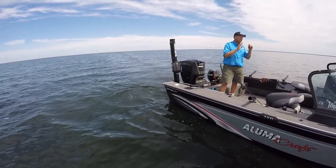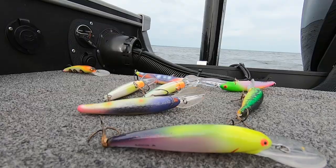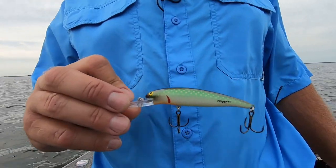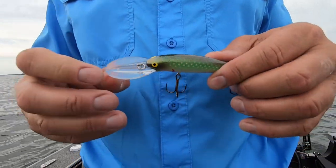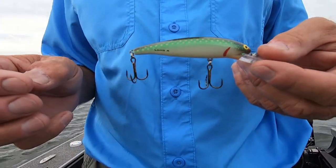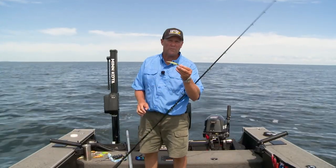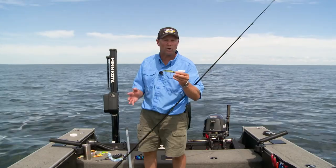I want to tell you what I'm using, because it makes a huge difference having the right bait at the right time of the year. What I'm using today is a Bomber 24A. As far as I'm concerned, this is one of the most underrated walleye crankbaits there is. People talk about Bomber — Bomber's a little bit of everything. There are saltwater baits in the Bomber lineup, great bass baits, but let me tell you something: there are awesome trolling baits, and this 24A is an example of just a phenomenal bait.